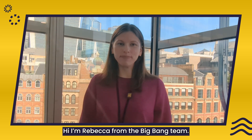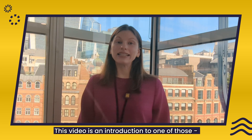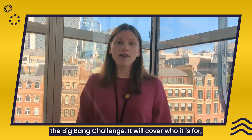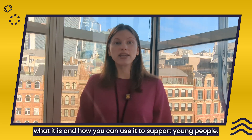Hi, I'm Rebecca from the Big Bang team. This year we launched new and exciting resources to support teachers and students with STEM project work. This video is an introduction to one of those, the Big Bang Challenge. It will cover who it is for, what it is, and how you can use it to support young people.